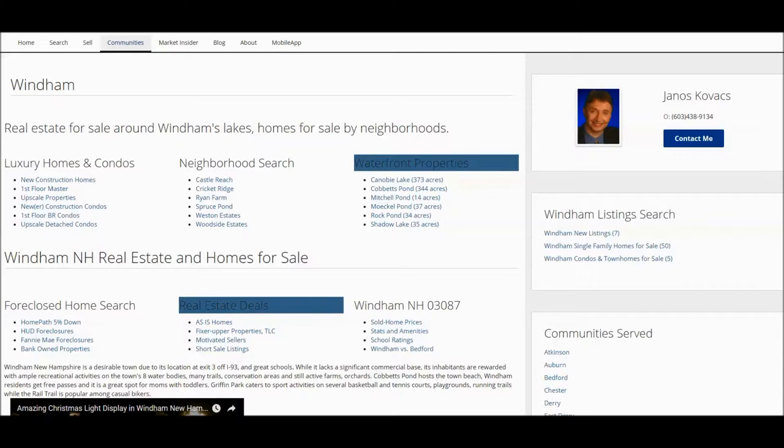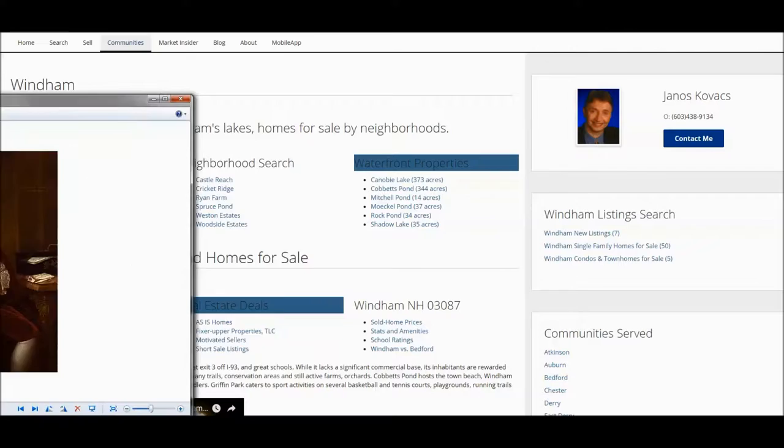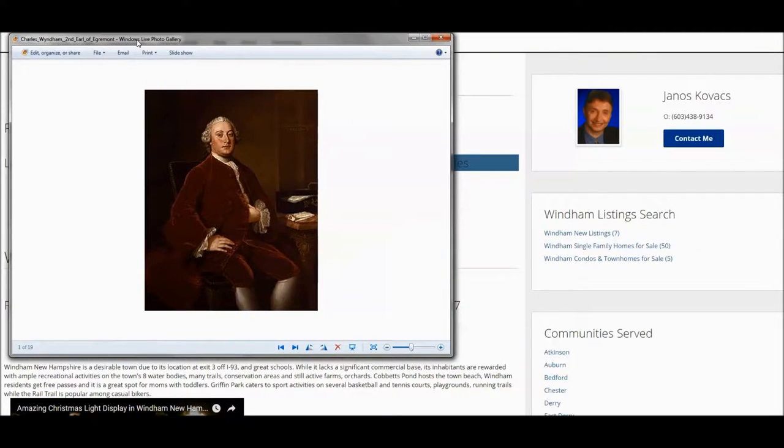Before we get going though, I wonder if you ever wanted to know why Windham is pronounced as Windham and not Wyndham. The official story goes that the second Earl Charles Windham, the second Earl of Egremont, was the person who Windham was named after. But I have a different theory which I am going to reveal to you at the end of this video.